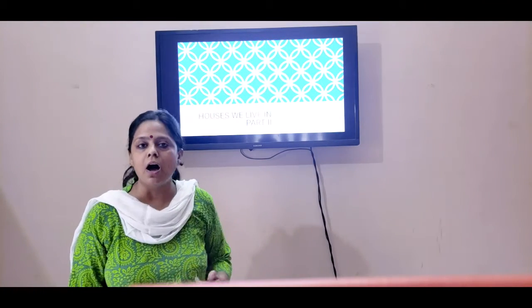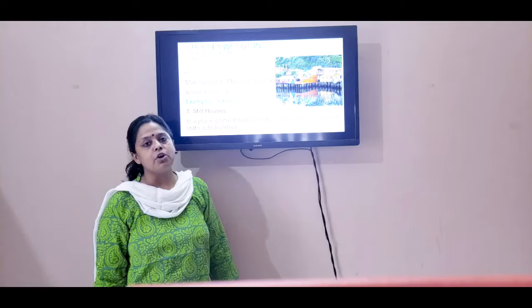Now, when we were doing the chapter, what I did last week was: why do we need a house? We need a house because it protects us from rain, heat, thunder, thieves, etc. Now let's move on to the next part of the chapter.